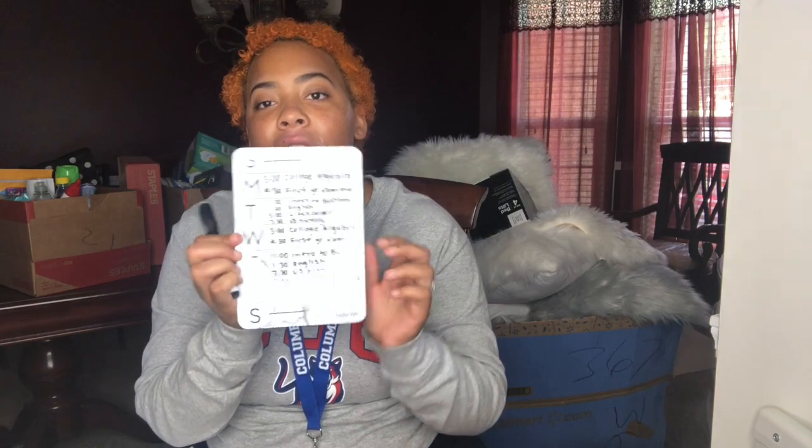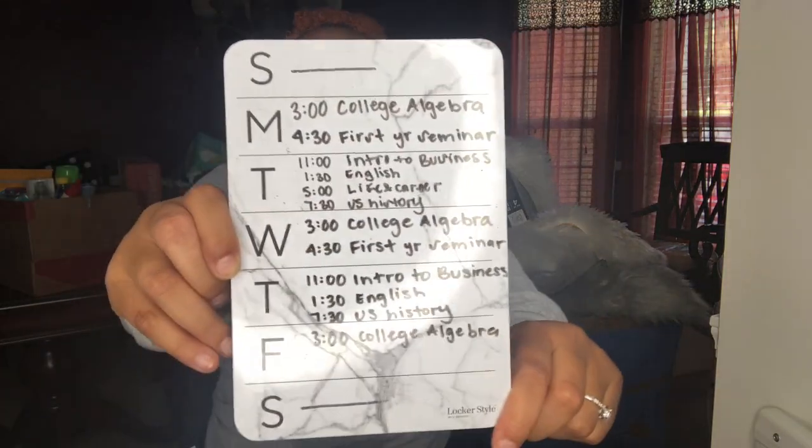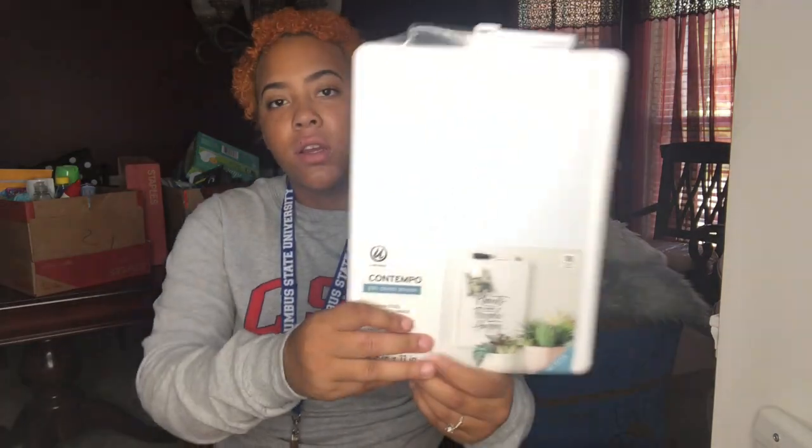I got a cute weekly calendar from Target — it's a dry erase board, it's like marble, and I put my schedule on there. I'm probably gonna put this on my mini fridge so I can always look at it the day before — like, 'okay I have College Algebra and First Year Seminar, let me get those books out before I go to bed.' I got me a planner because I'm very big on planners — I had one through high school and I'm probably gonna need one through college with all my essays, projects, and quizzes. I could write that all down and be prepared. I also got this really cute binder from Target.